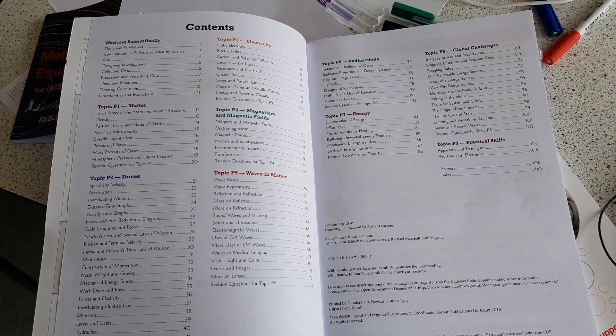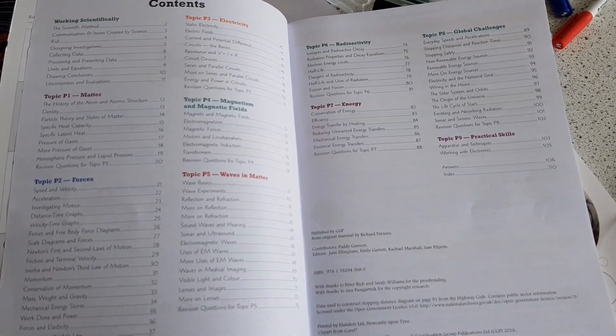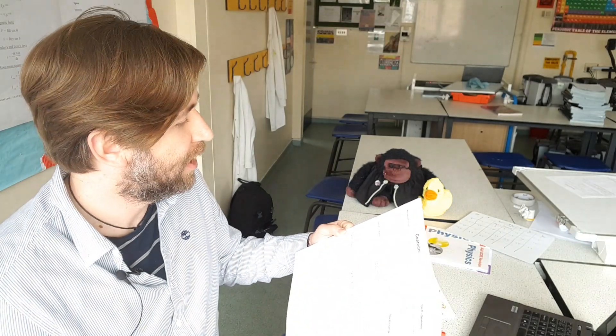A lot of exam boards publish checklists, and you may get checklists from your teachers at school — really useful for working through and thinking 'I need to work on this.' Or just use the contents pages of your revision guide: that's essentially a checklist of everything in your GCSE or A-level. Have a look through, do a little smiley face next to the ones you find easier, a sad face next to ones you need to work on. That very quickly becomes a revision list of things you personally need to work on.